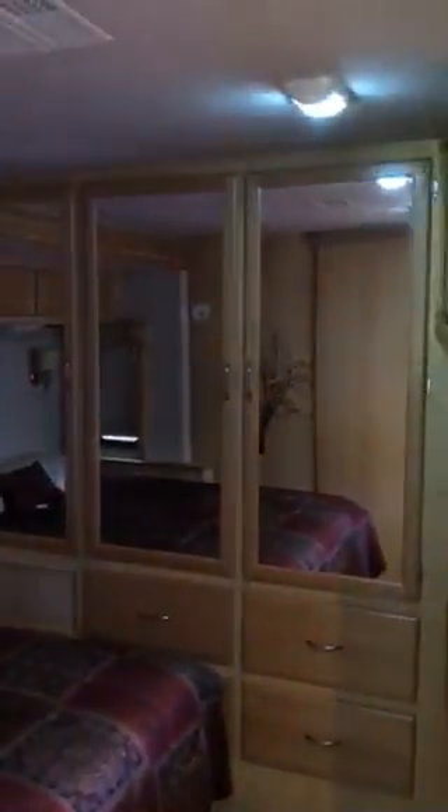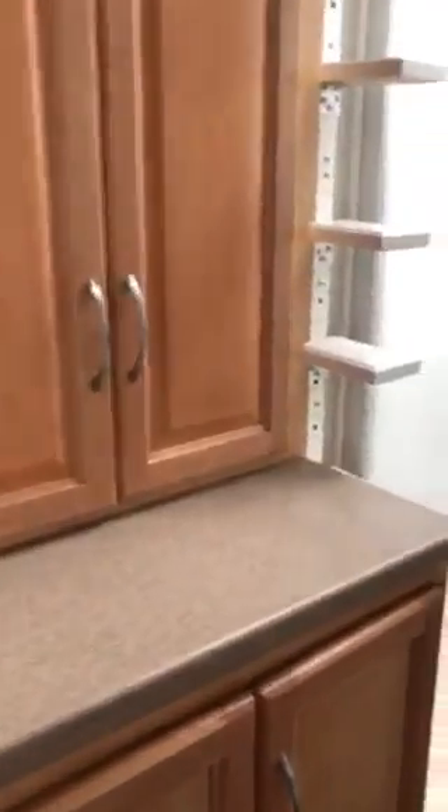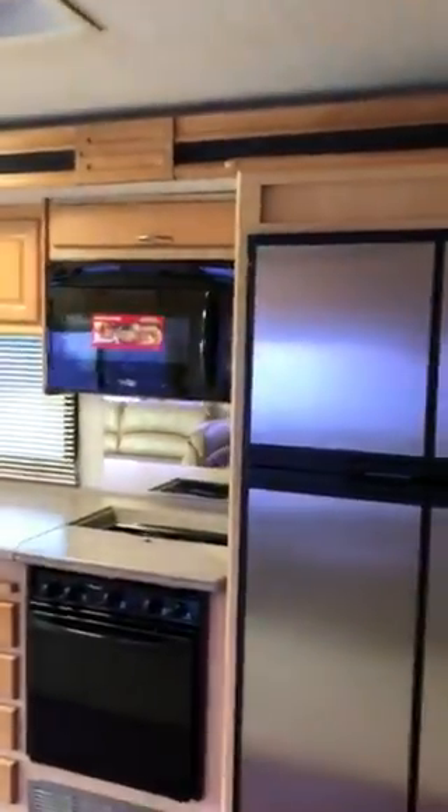There's a good amount of room and a lot of closet space in the bedroom. Walking into the bathroom, there's a large area with a big shower. It does have a washer and dryer combination. There are not a lot of choices out there for big bathrooms, but this one has plenty of room.